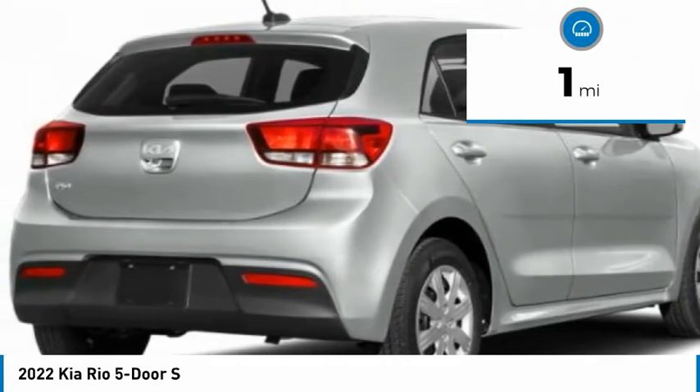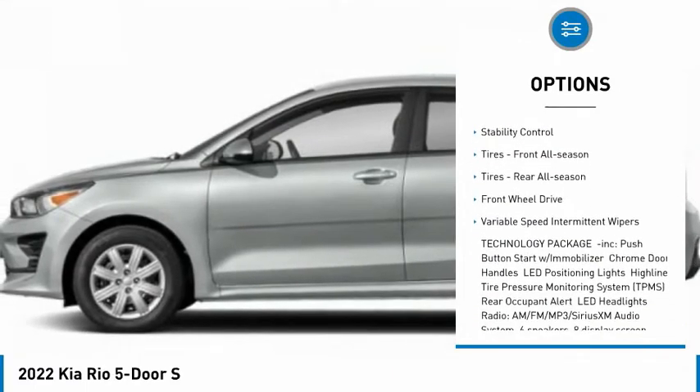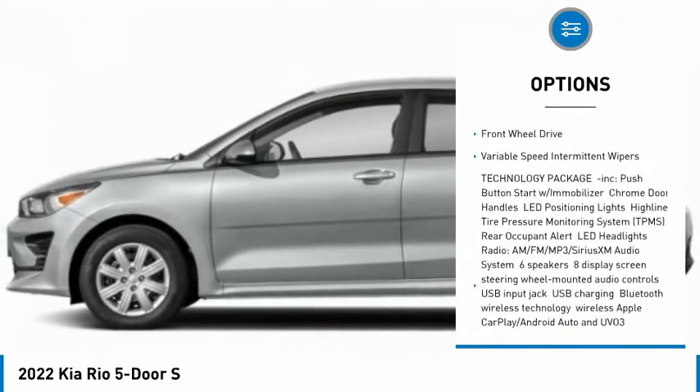Here are some of this vehicle's great options: tire pressure monitor, heated mirrors, rear spoiler, brake assist, traction control, and stability control.